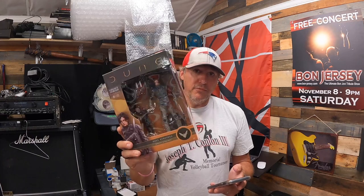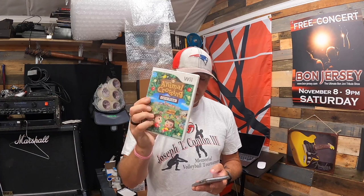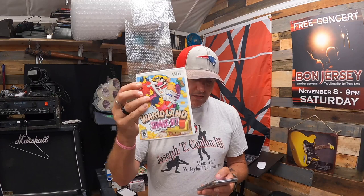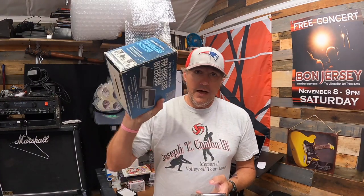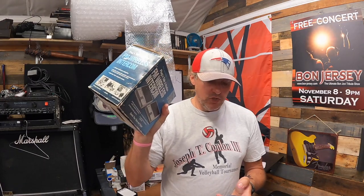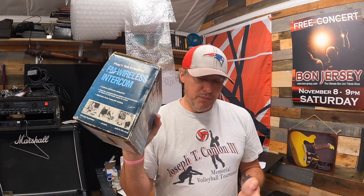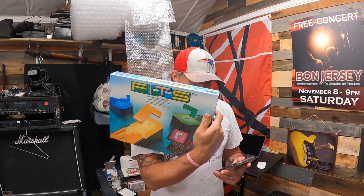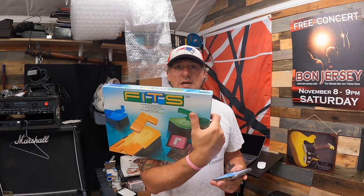McFarland Toys Dune Series One Paul Atreides House Atreides seven-inch figure, 50% off, sold for $12.50 plus shipping. For the Nintendo Wii: Animal Crossing City Folk, 50% off, sold for $15 plus shipping. Another Wii game, Wario Land Shake It, also 50% off, $15 plus shipping. Then a Realistic Plug and Talk two-station FM wireless intercom — tested and works — 50% off, sold for $17.49 plus shipping. The last item is the Fitz board game from Ravensburger, new sealed, 50% off, sold for $10 plus shipping.